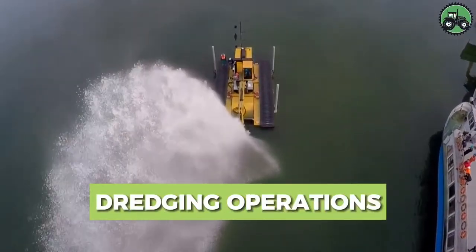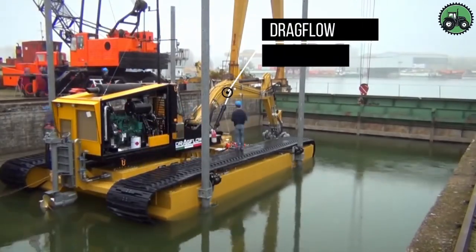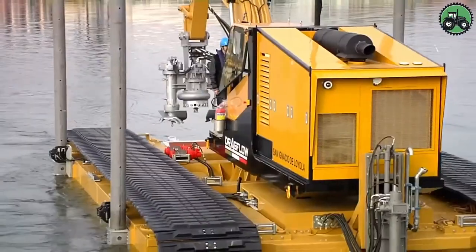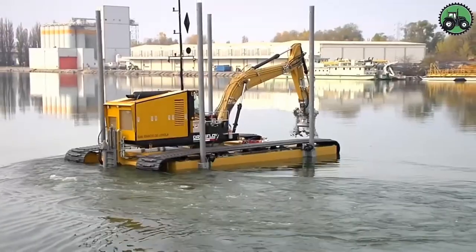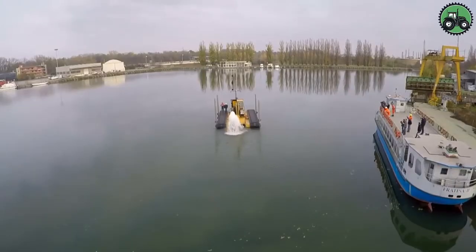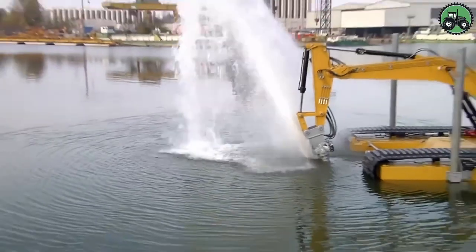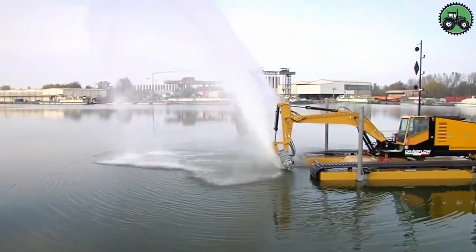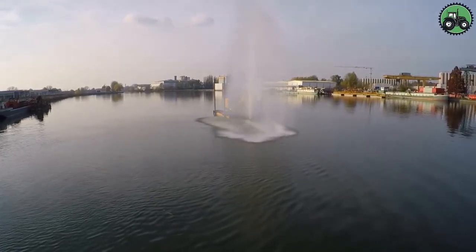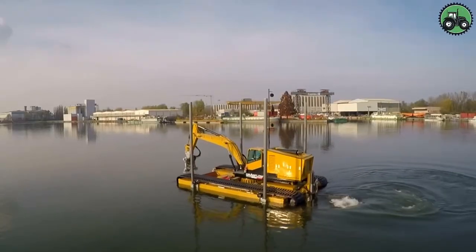Explore the world of dredging operations, where careful planning and specialized machinery transform aquatic environments. It all starts with assessing the water body's conditions and crafting a precise dredging plan. The right choice of dredger — like the Drag Flow Submersible Dredge or Drag Flow Hydraulic Dredge — is essential. Dredging primarily involves loosening, suction, and sediment transport with environmental considerations in mind, with waste materials separated and treated according to environmental regulations.